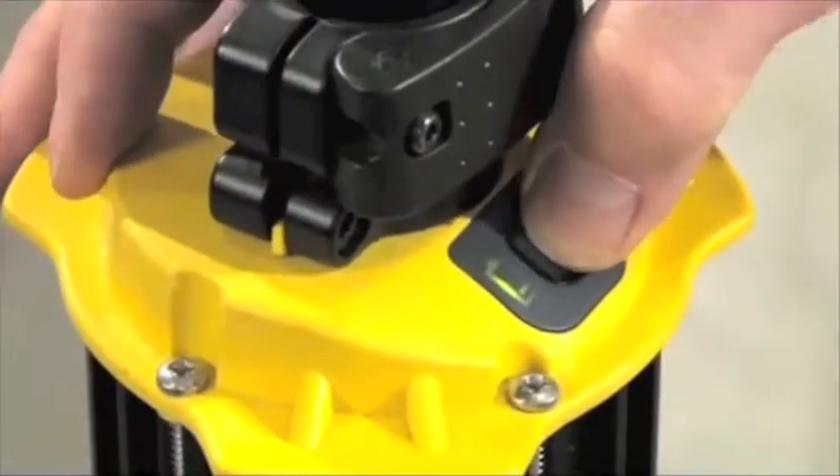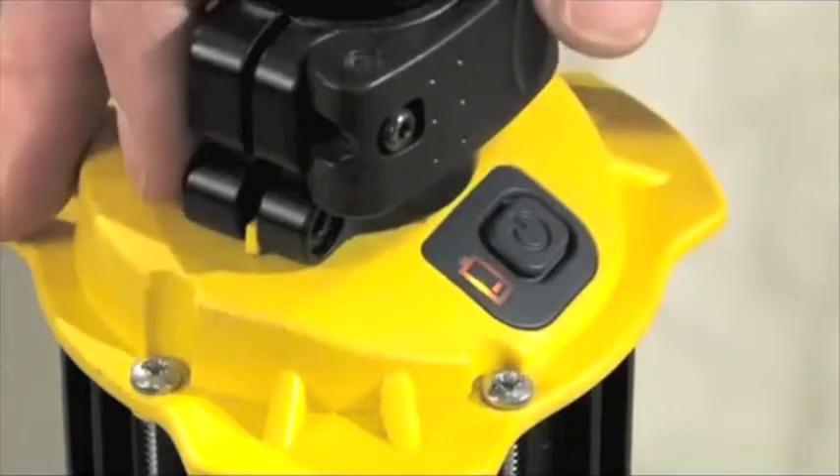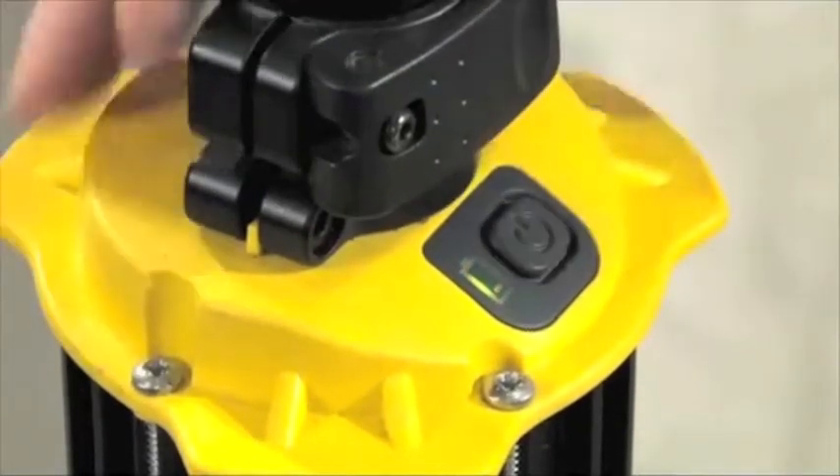The sealed membrane switch keeps moisture out, and it includes a battery indicator light. If it's orange, it needs to be recharged soon, and if it's green, you're good to go.